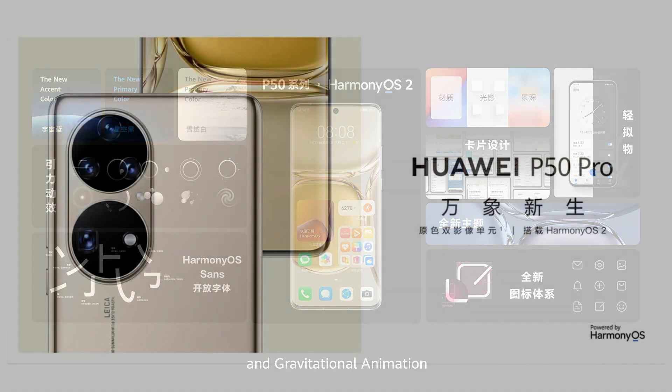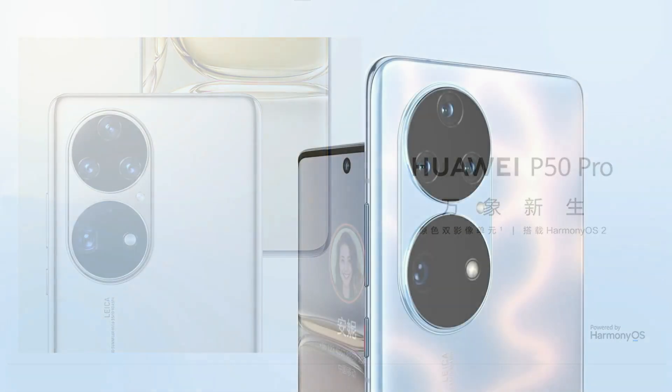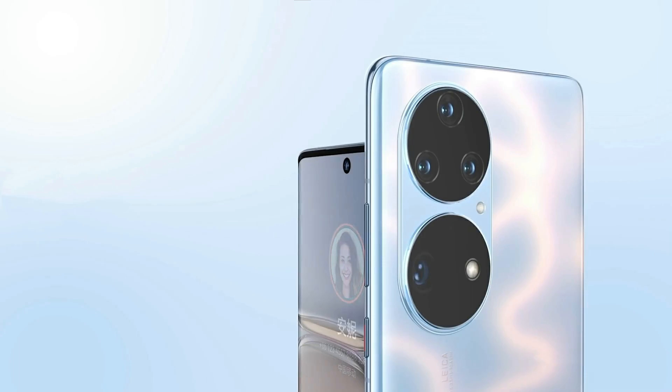But at that time, only the Huawei P50 Pro version went on sale. On the other hand, the standard Huawei P50 was confirmed to sell in September in China.